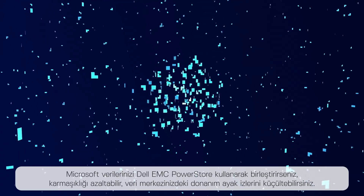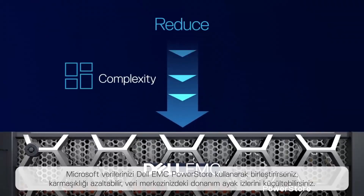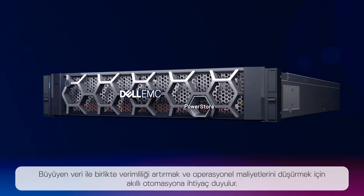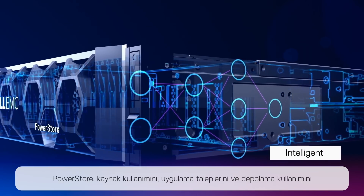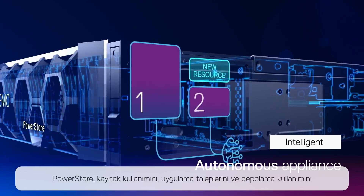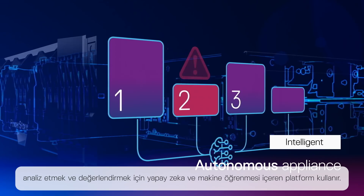If you consolidate your Microsoft data estate using Dell EMC PowerStore, you'll reduce complexity and shrink your hardware footprint. With exploding data comes the need for intelligent automation to drive efficiency and lower operating costs. PowerStore uses artificial intelligence and machine learning to analyze and evaluate resource levels, application demands, and storage use.